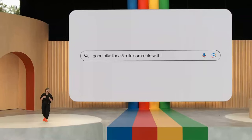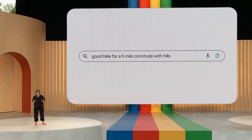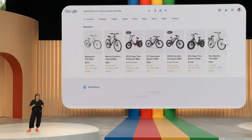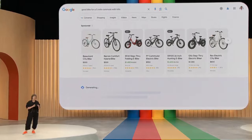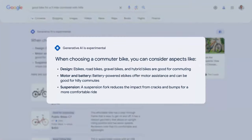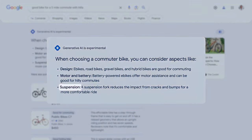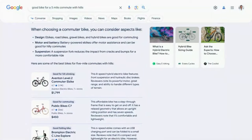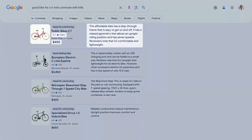For example, let's say you're searching for a good bike for a five-mile commute with hills. This can be a big purchase, so you want to do your research. In the AI-powered snapshot, you'll see important considerations like motor and battery for taking on those hills, and suspension for a comfortable ride. Right below that, you'll see products that fit the bill, each with images, reviews, helpful descriptions, and current pricing.